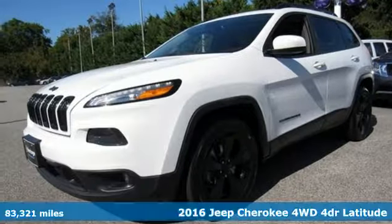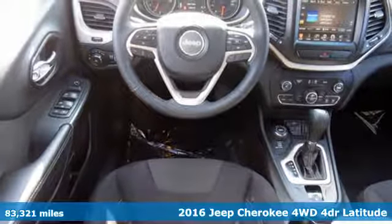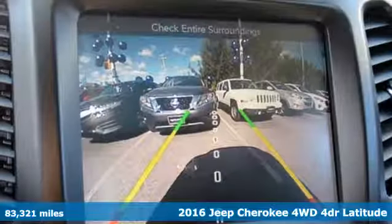It's a 2016 Jeep Cherokee. The Jeep life fits your life. And get ready for an impressive combination of features.